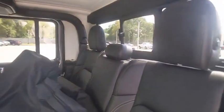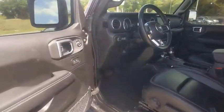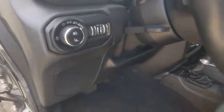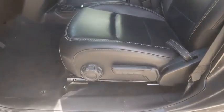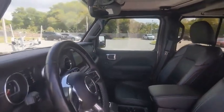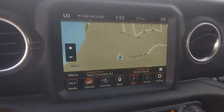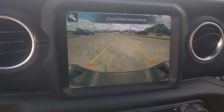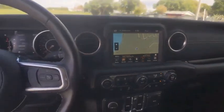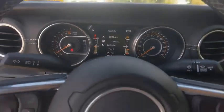Come take a test drive today. We're here to help you!